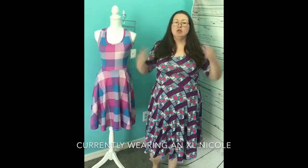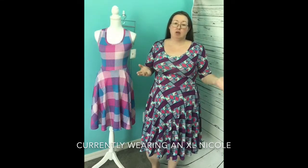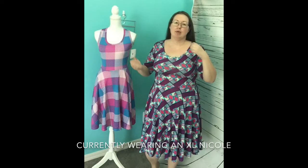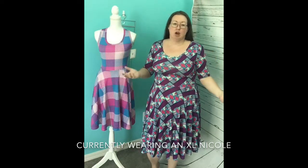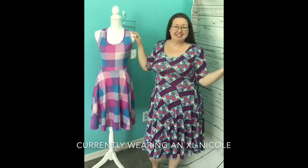I usually wear an extra large Nicole, so I wanted to show this for you. Usually it's only really tight in the arms and the bust area, so sometimes I'll go up to a 2XL even if it's really tight fabric just for the arms. So my arms are comfortable, but we don't have to worry about that with the Nikki because it doesn't have sleeves.